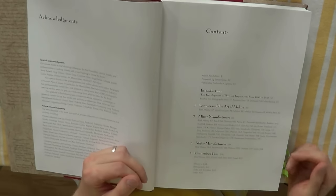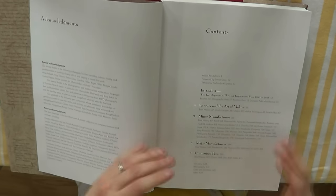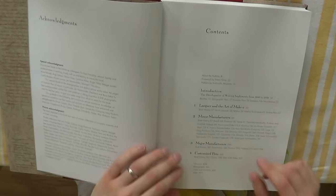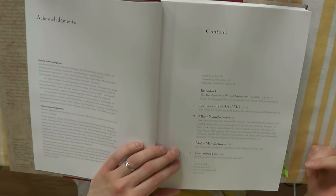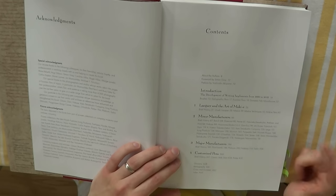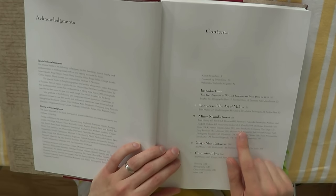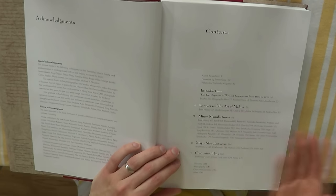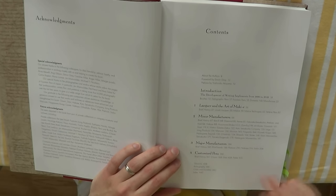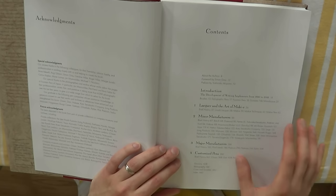You get an introduction, then a chapter on Japanese pens and the lacquer and the art of Maki-e — Maki-e, the Japanese lacquer, is very popular on fountain pens. Then the bulk of the book covers minor manufacturers and then major manufacturers. I am definitely not a Japanese pen collector, so most of these minor manufacturers meant nothing to me — for example, Ban-A or Kato Seizakusho Company, I've never even heard of these. Then there's the major manufacturers: Pilot Namiki, Platinum, Nikaya, and Sailor, which most fountain pen collectors will be familiar with. And then you even get customized pens, such as the Danny Trio pens, and even some customized Parkers.